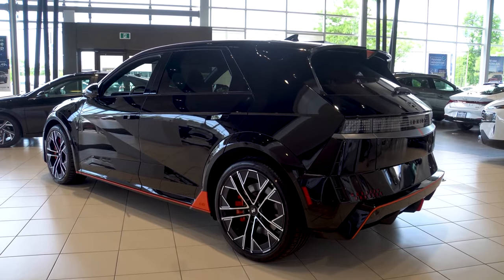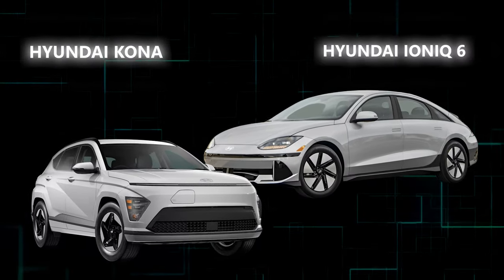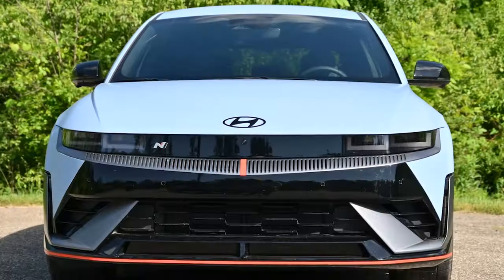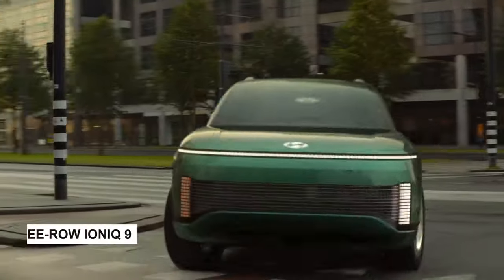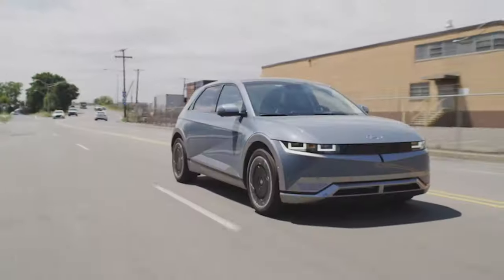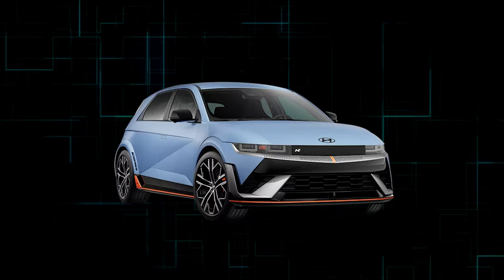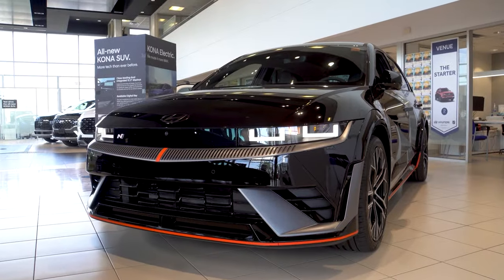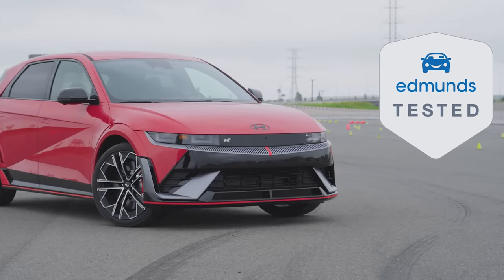The IONIQ 5 is part of Hyundai's electric lineup, which includes the Kona electric SUV and the IONIQ 6 sedan. It's the largest electric SUV the brand offers, but not for long — the all-new three-row IONIQ 9 SUV is expected to debut toward the end of 2024. The IONIQ 5 is one of our highest-rated electric SUVs. It's about the size of a Tucson but looks more like a sleek hatchback than an SUV. Except for the new high-performance IONIQ 5N model, separately reviewed on Edmunds, we expect a few changes for 2025.